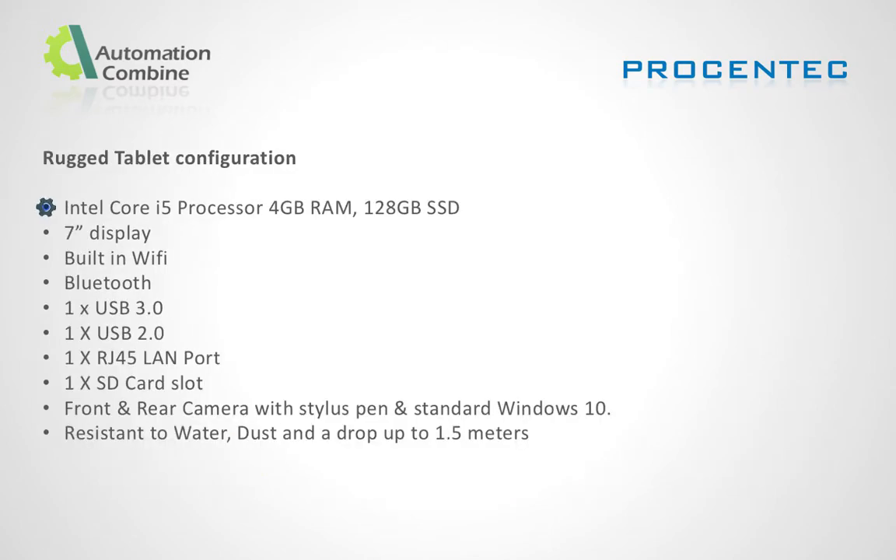Mercury comes with an Intel Core i5 processor, 4GB RAM, and 128GB SSD. It features a 7-inch display, built-in Wi-Fi, Bluetooth, one USB 3.0 port, one USB 2.0 port, RJ45 LAN port, SD card slot, front and rear camera with stylus pen, and standard Windows 10. It is resistant to water, dust, and drops up to 1.5 meters.